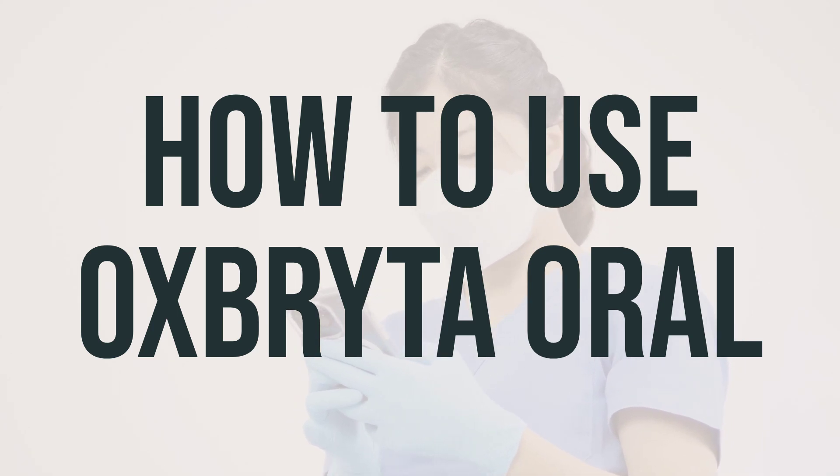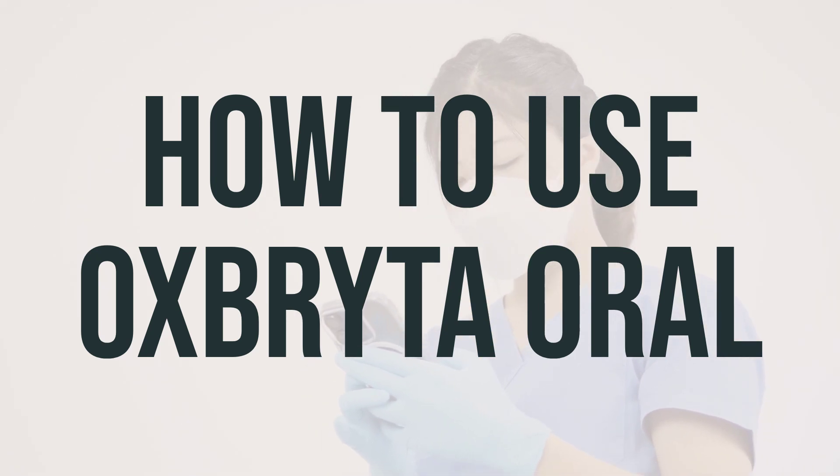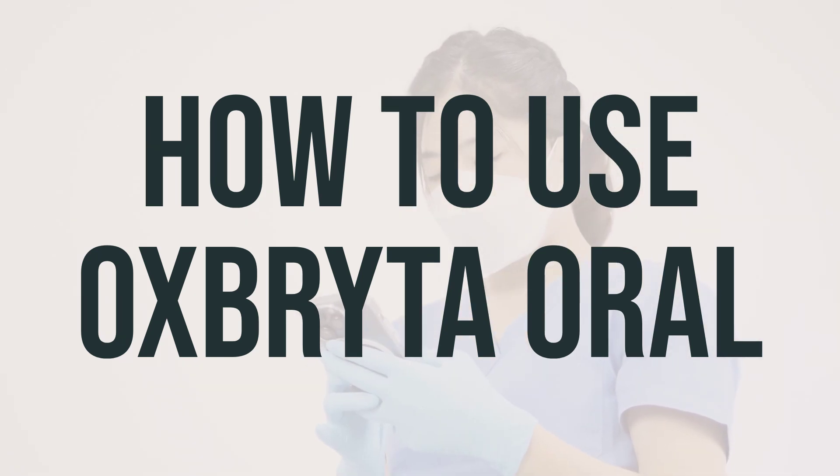Swallow the tablets whole and do not cut, crush, or chew them. Use this medication regularly to get the most benefit from it, and take it at the same time each day to help you remember. If your symptoms do not get better or if they get worse, make sure to tell your doctor.